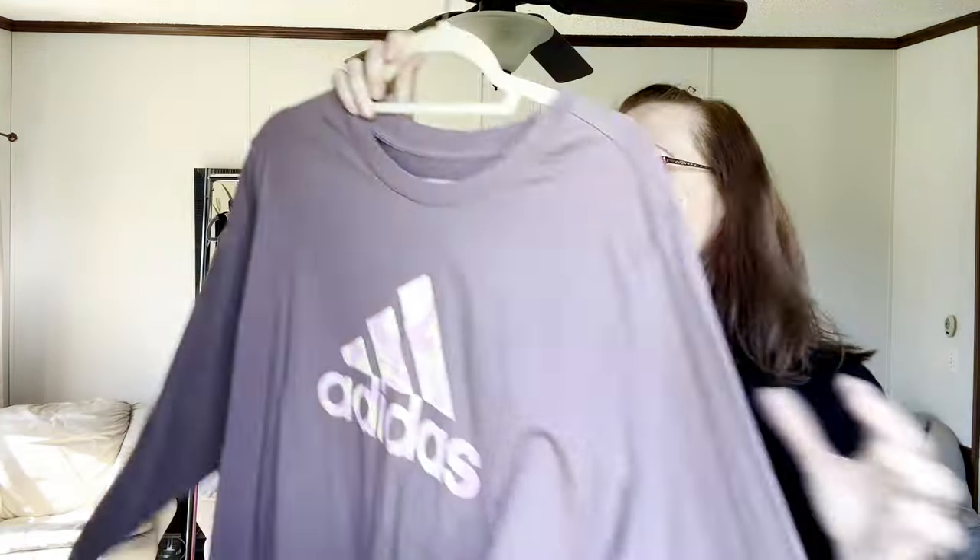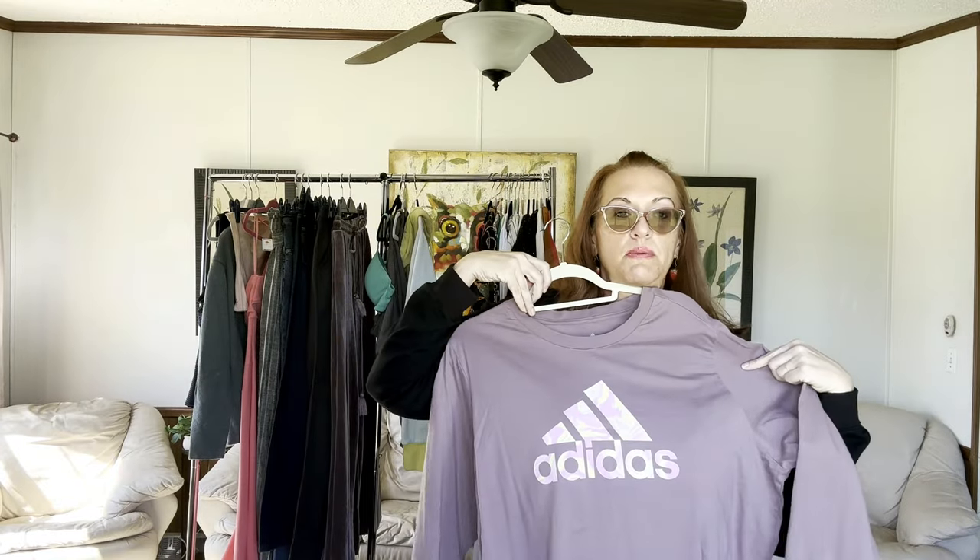Next is an Adidas, size 3X. If this were a smaller size I would be keeping it for myself — it's a great casual piece to wear with leggings to work out or run errands. Getting down there, folks — thank you if you're still with me!